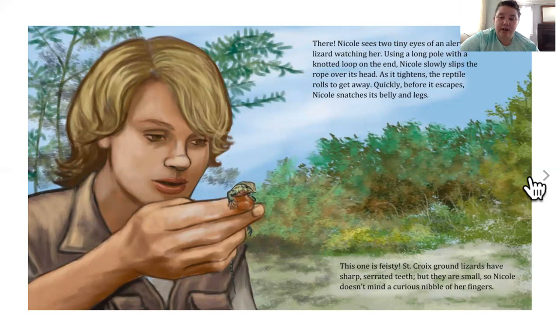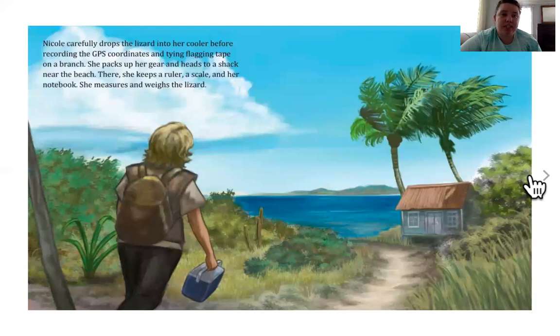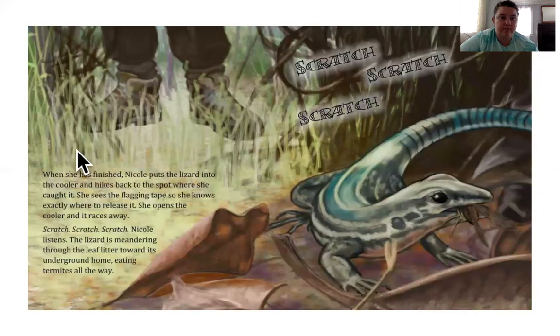This one is feisty. St. Croix ground lizards have sharp, serrated teeth, but they are small. So Nicole doesn't mind a curious nibble on her fingers. That reminds me of Linus — he has teeny little teeth, but they don't hurt. Nicole carefully drops the lizard into her cooler before recording the GPS coordinates and tying flagging tape on a branch. She packs up her gear and heads to a shack near the beach. There, she keeps a ruler, a scale, and her notebook. She measures and weighs the lizard. When she's finished, Nicole puts the lizard into the cooler and hikes back to the spot where she caught it. She sees the flagging tape, so she knows exactly where to release it. She opens the cooler and it races away — scratch, scratch, scratch. So she took her information, she measured him, and she sent him back.